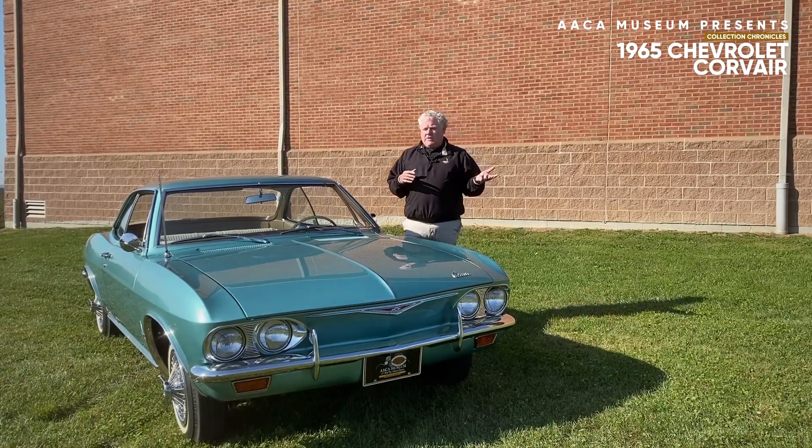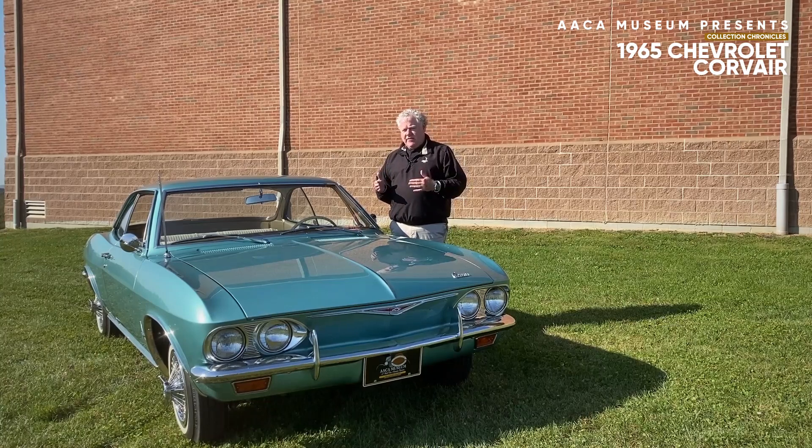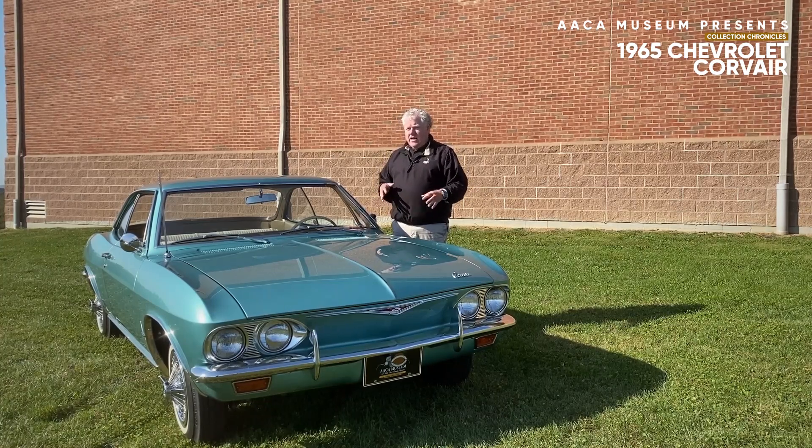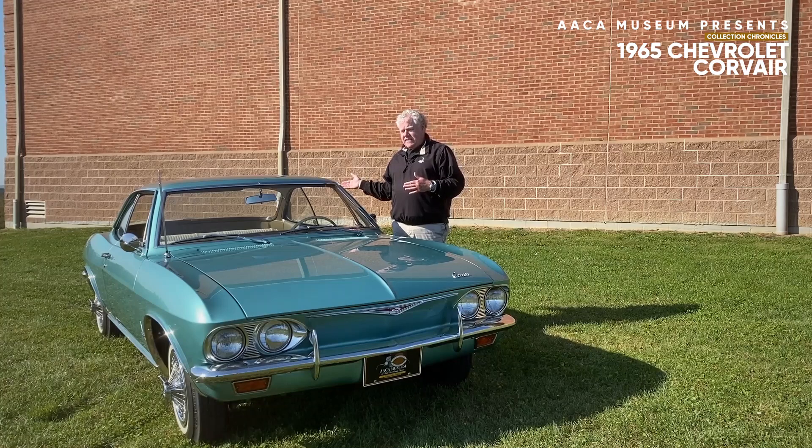The car was built in its first generation from 1960 to 1964. The second generation, like this car, was designed by Bill Mitchell, who was head of styling at GM, from 1965 to 1969.